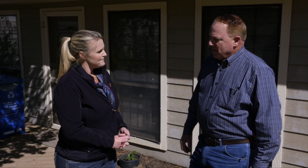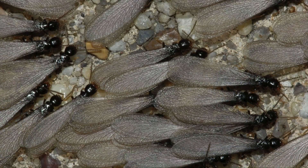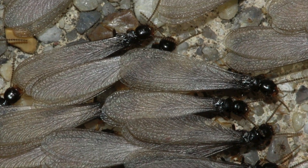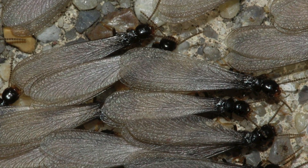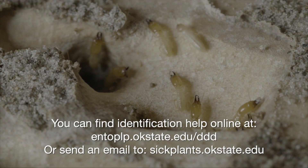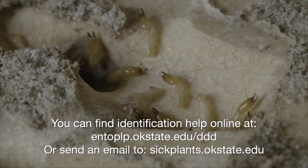Well, this is the termite swarming season as you mentioned, but we also have ant swarms at this time of year. Both ants and termite swarmers are dark-bodied and they look similar. So our Extension Agents and OSU itself get many phone calls from homeowners and building owners asking us: do we have termites or ants? And if they send in a digital photograph, we can usually tell the difference.